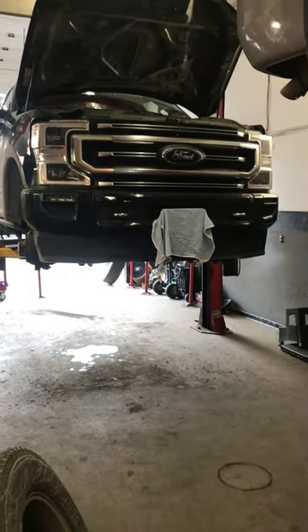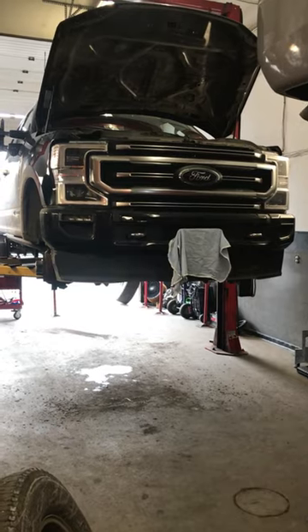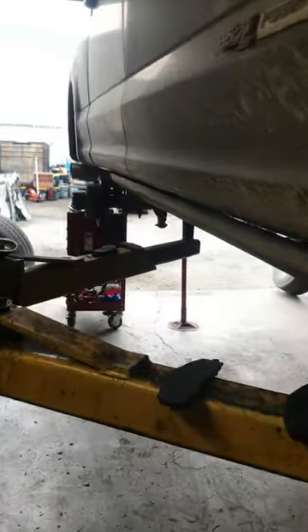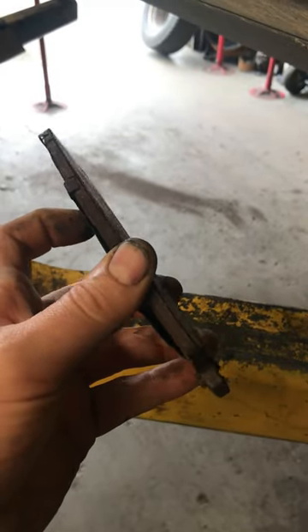We got something special this time. We got a 2021 F350 6.7 diesel. It is in for pads all around. This thing has 40,000 kilometers on it. Believe it or not, that's not the first set of brake pads it's had.